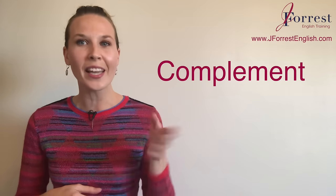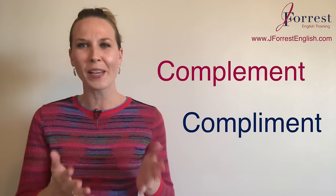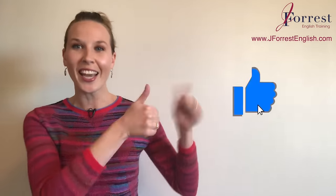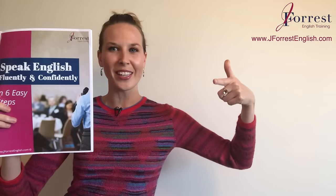Now you know the difference between complement and compliment, and you feel confident using them in your speech. If you found this video helpful and want to give me a compliment, the best way is by hitting that like button, sharing it with your friends, and of course subscribing. Before you go, head over to jforestenglish.com and download your free speaking guide, where I share six tips on how to speak English fluently and confidently. Until next time, happy studying.